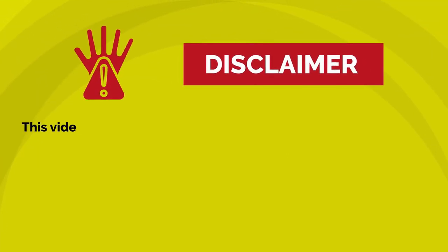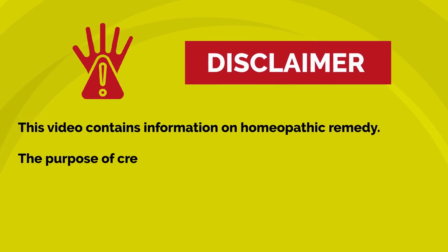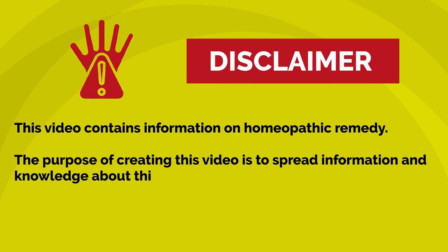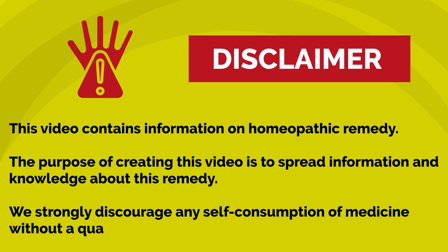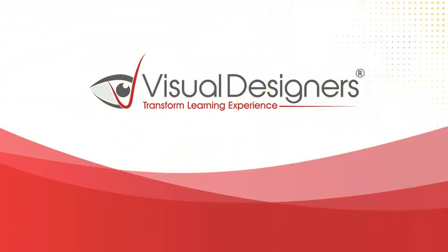This video contains information on homeopathic remedies. The purpose of creating this video is to spread information and knowledge about this remedy. We strongly discourage any self-consumption of medicine without a qualified doctor's consultation. Welcome to another video by Visual Designers.